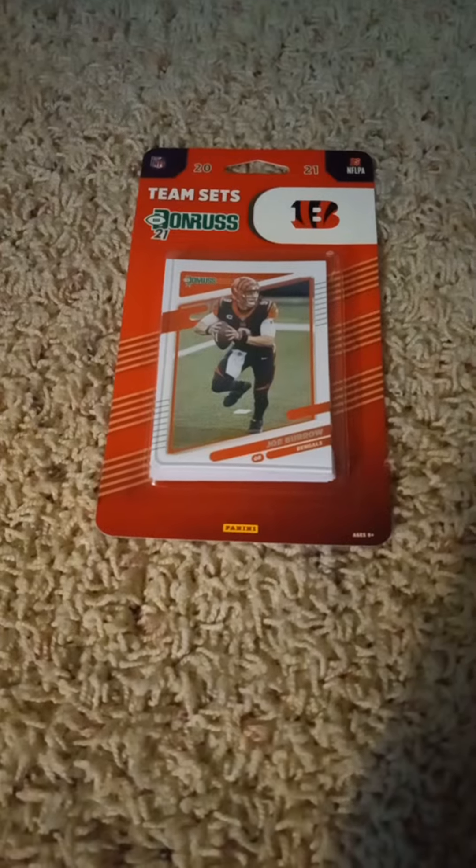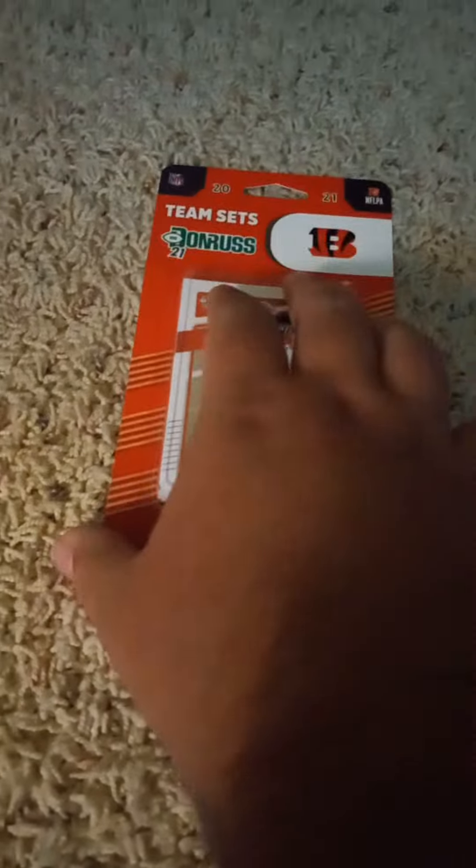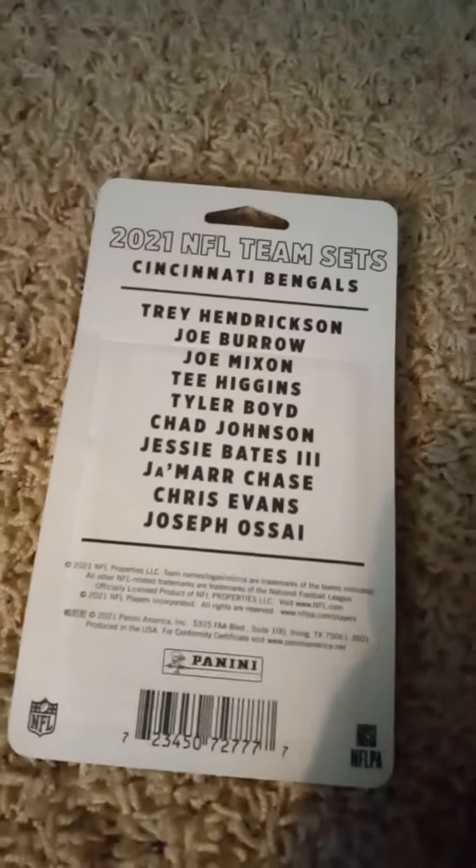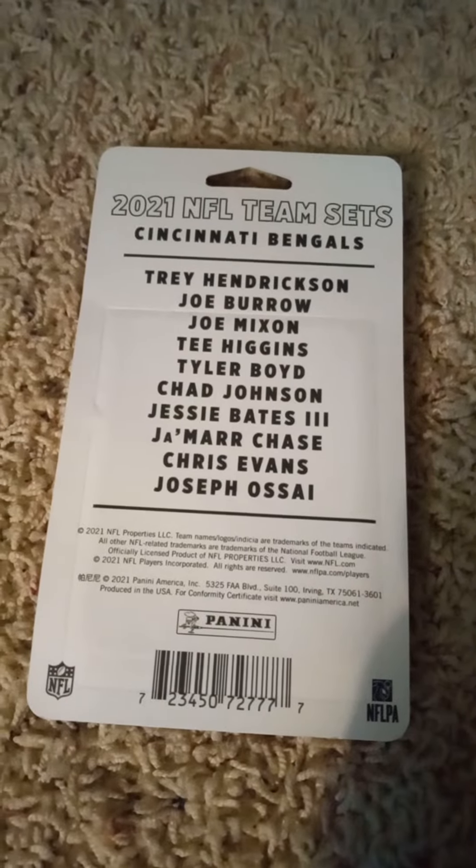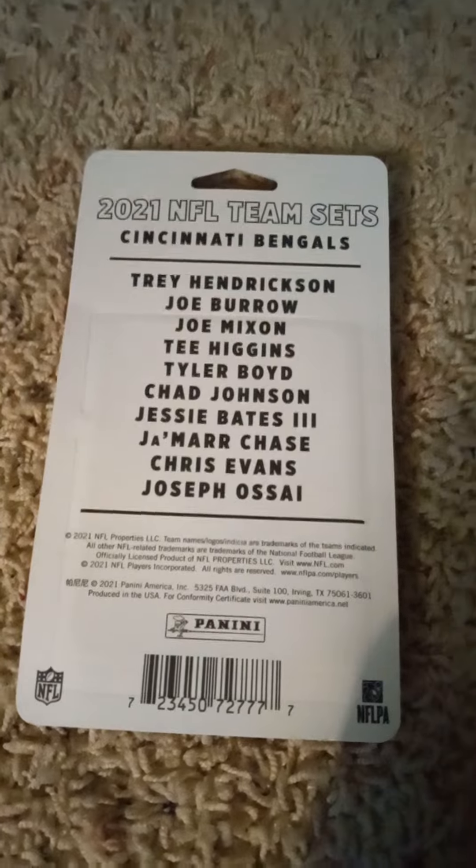I'll flip it over real quick and show you the checklist on the back before I open it up. If you'd like to pause the video and read the checklist, you can go right ahead and do so. Give me a minute and I'll open it up and show you what's inside in this episode.